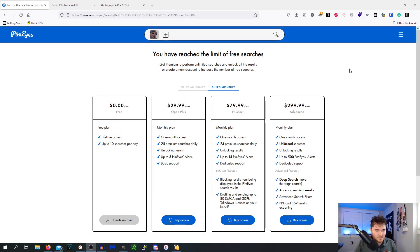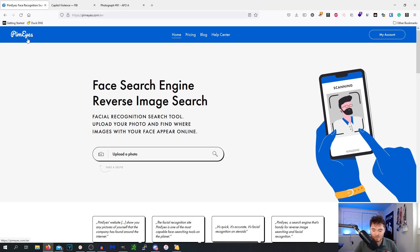I tried filming this video to show PimEyes from a free perspective, because it does give you images but doesn't give you the links to where those images are hosted. But I already hit my free limit, and that free limit is by IP address — I tried opening this in Tor, which isn't working for me, and a private browser, so it's definitely not cookie-based. I'll just go ahead and pay for it.